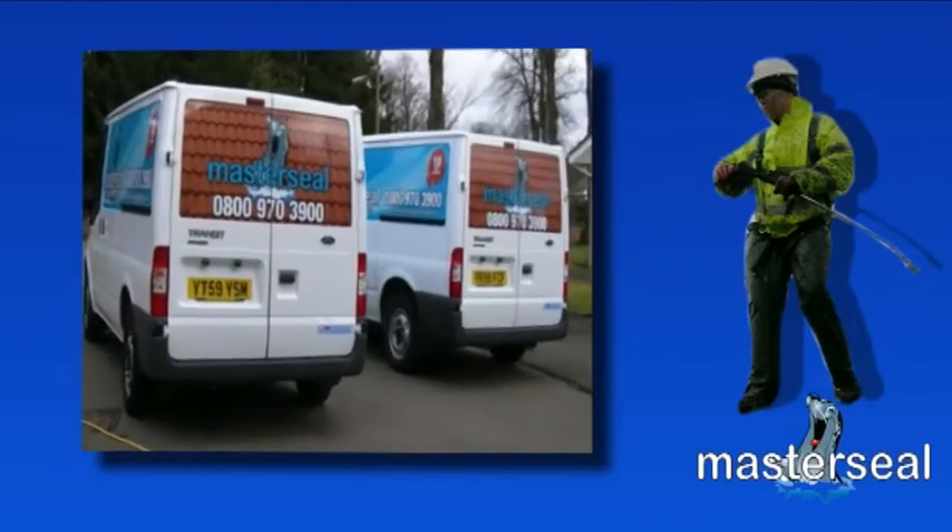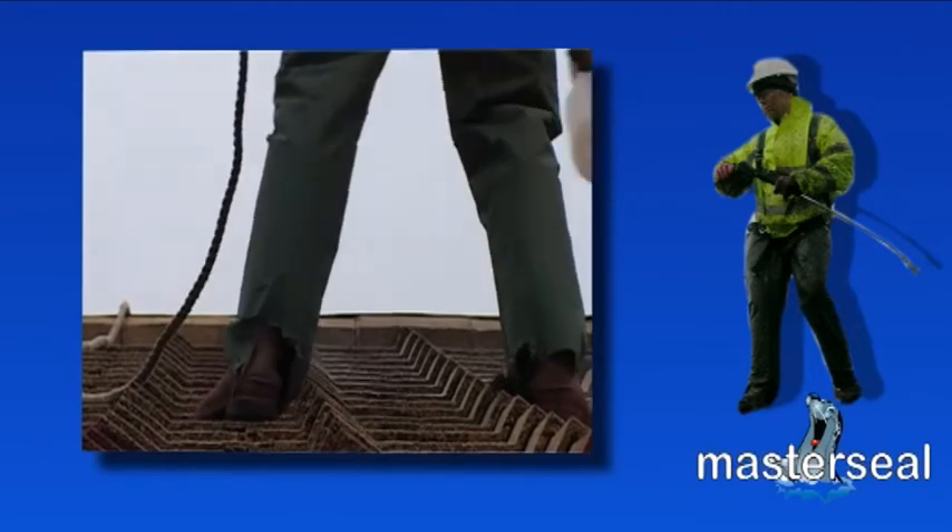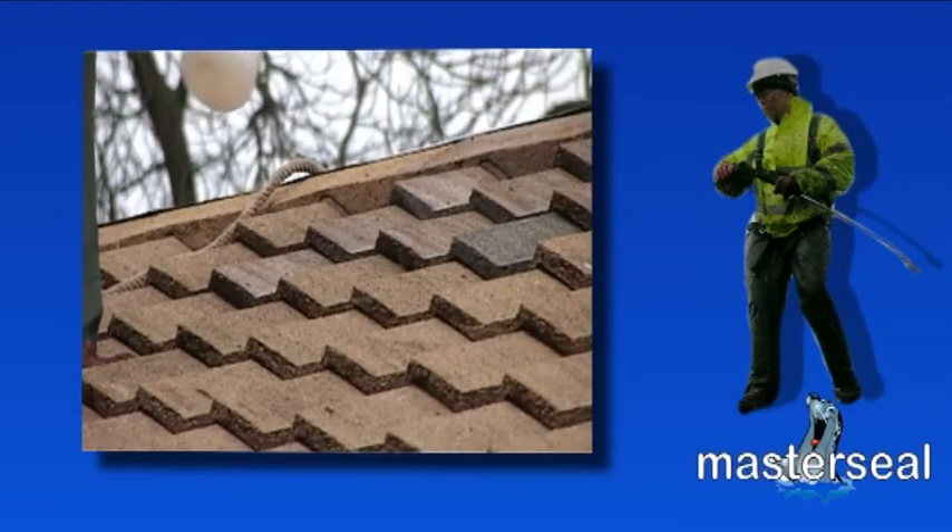Stage three is the application of the anti-fungicidal wash, which helps to prevent moss regrowth on the tiles.